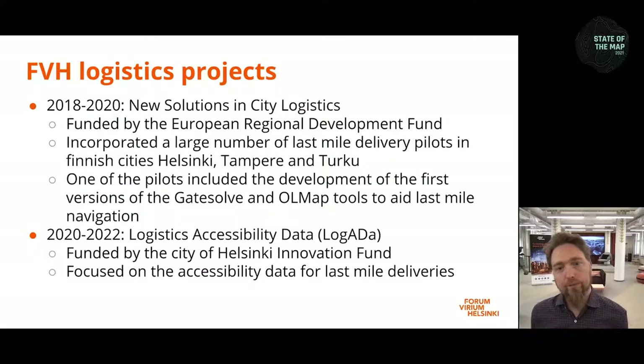We've had a couple of city logistics projects where we have been looking at the routing of the last 50 meters. First, these new solutions in city logistics starting 2018, where we made the first versions of the software we are about to show you. And now this logistics accessibility data logada project, which will continue until next year's spring. In the previous project we made lots of different pilots. In this new project, we are more laser focused on this software and the problem we are trying to solve with it.